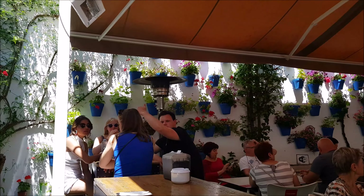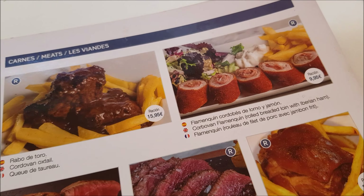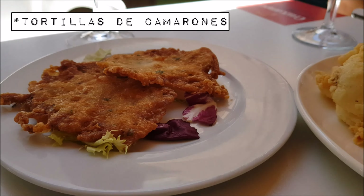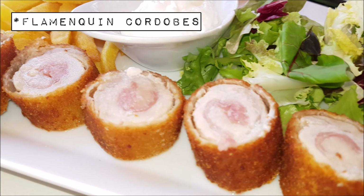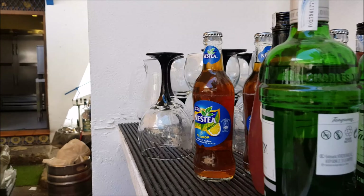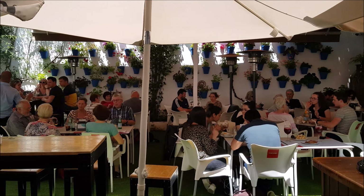After quite an exhausting stroll, we decided to have a hefty lunch at Taberna Ágora. Their place is truly astonishing — the courtyard is beautifully designed with flower pots, the same as the ones in Calleja de los Flores. They offer a vast selection of food and drinks. We ordered tortillas de camarones, choco frito, sangria, mini tortilla de patatas, and flamenquín cordobés de lomo y jamón.